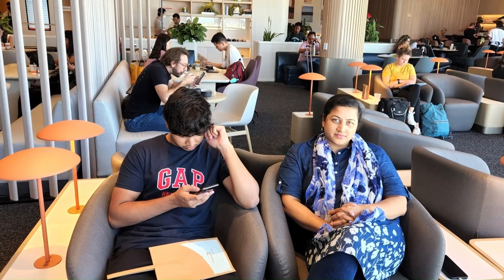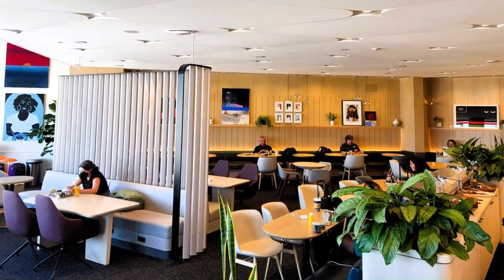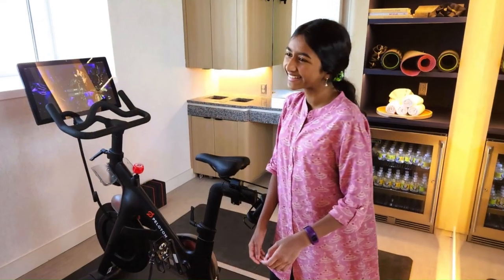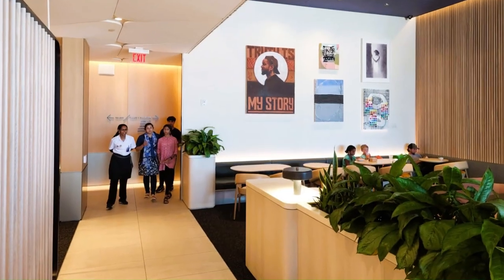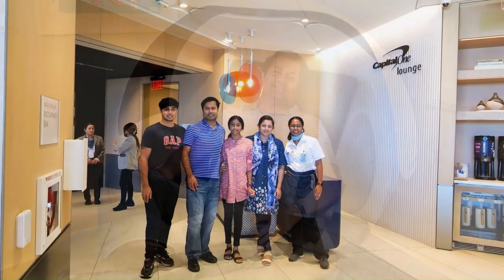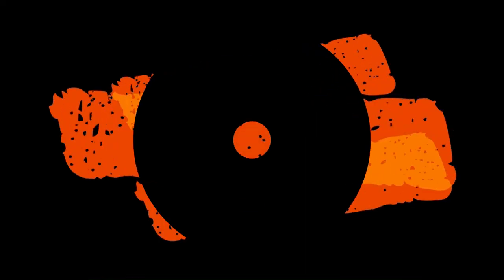Overall we had a great time at the Capital One Lounge at DFW in Dallas. There are a lot of places to sit and different kinds of sitting arrangements. There is a gym inside, different types of sitting areas, and sleeping pods. Overall we had a great time at this lounge and we highly recommend it.